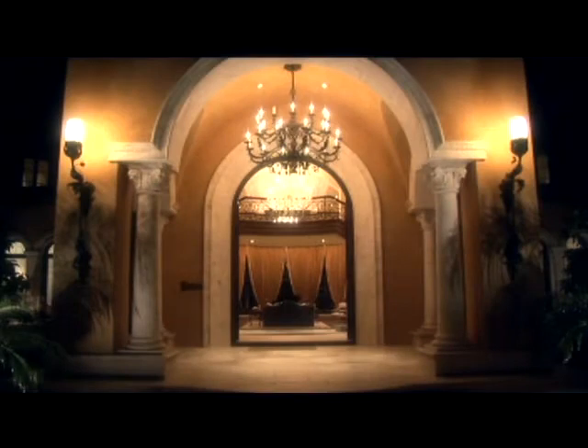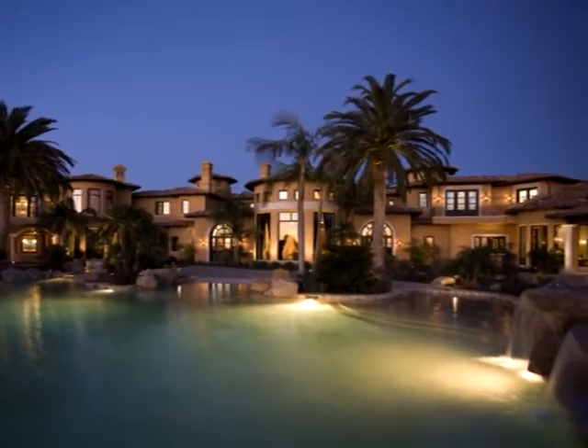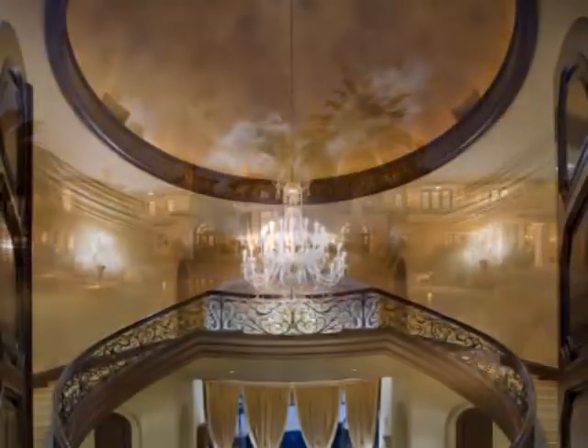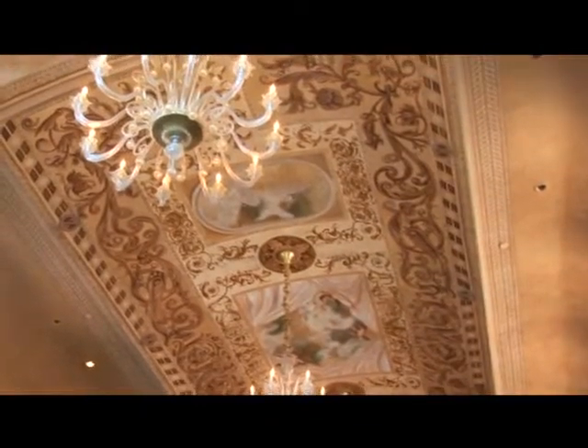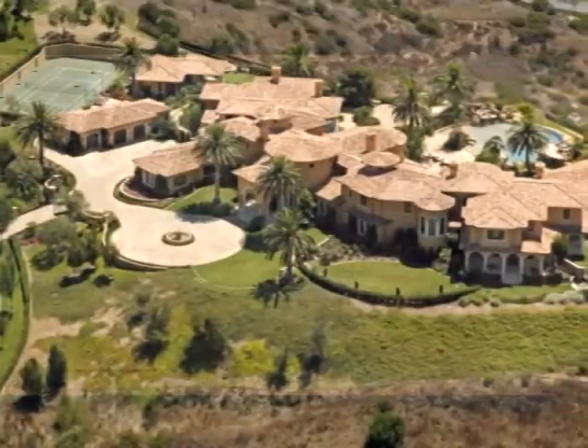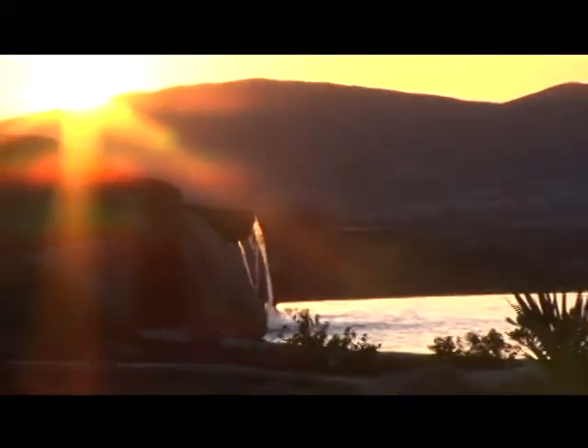People ask me to try to describe this house and they'll say, is it Tuscan? Is it Spanish? Is it French? And I tell them no. It's reminiscent of Tuscan, but it's absolutely a custom mansion. I tell everyone I would hold this house up to the Hearst Castle. It's just so beautiful — you can't look in any corner or crevice of this home and not see a beautiful detail.